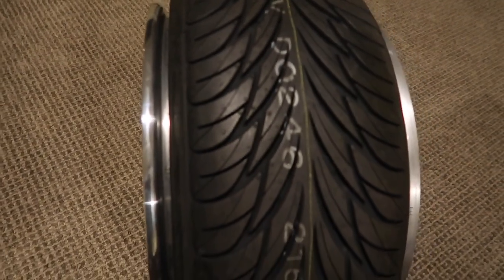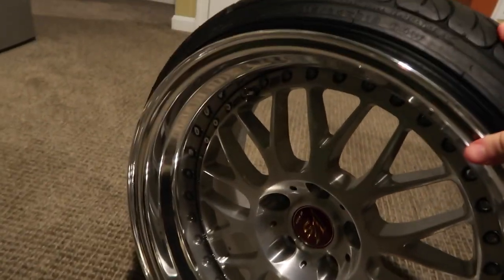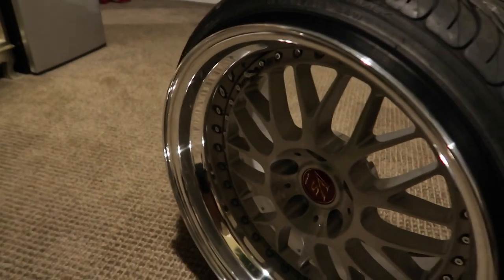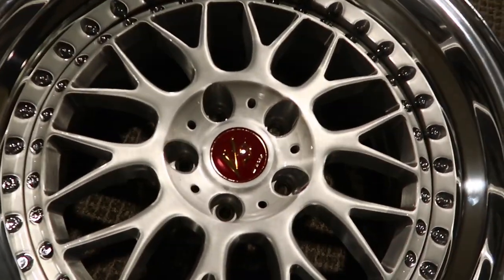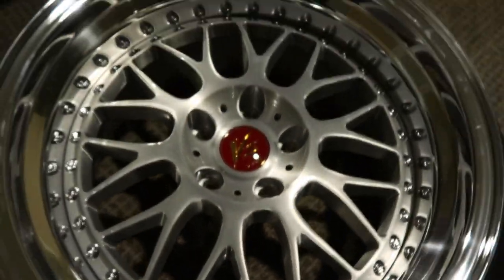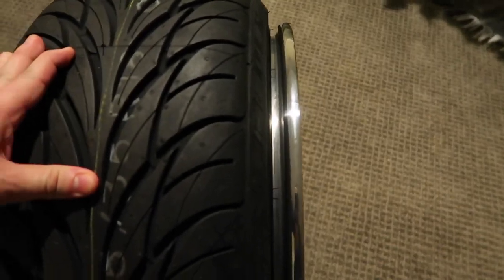For those of you who didn't watch my previous video, these are Work VSXX wheels — 18 by 10 plus 10 offset, so it's a 10-inch wide wheel. We've got four-inch polished lips and a machined face. I absolutely love it, it looks really good. But I put a 215/35 tire on it and the stretch is just way too much.